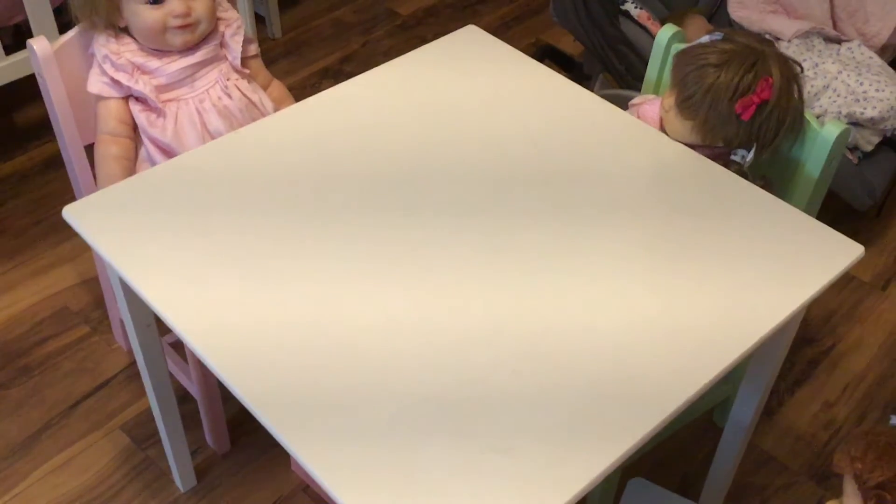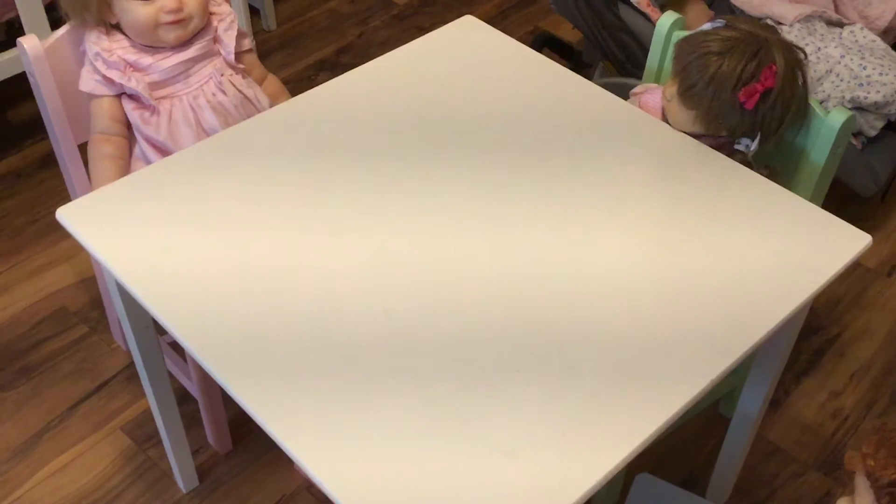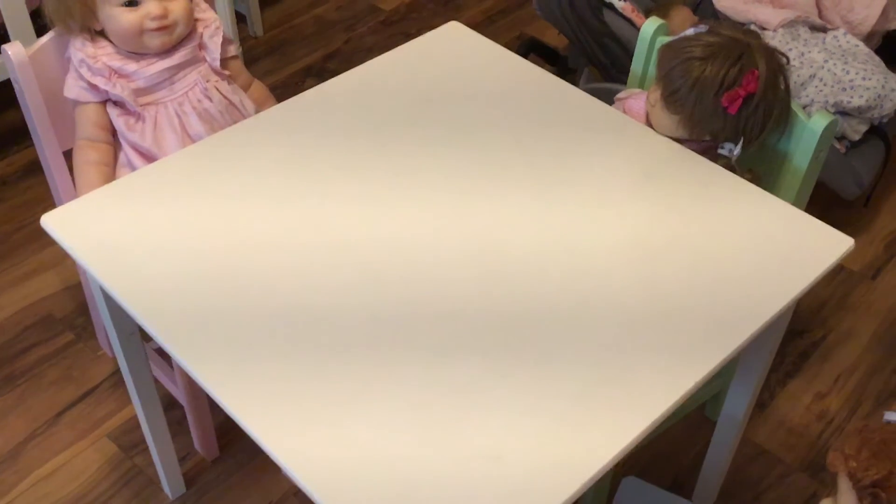Hi ladies, this is Sharon and I have May on the side here, and she wants to show you ladies something for Theme Thursday.